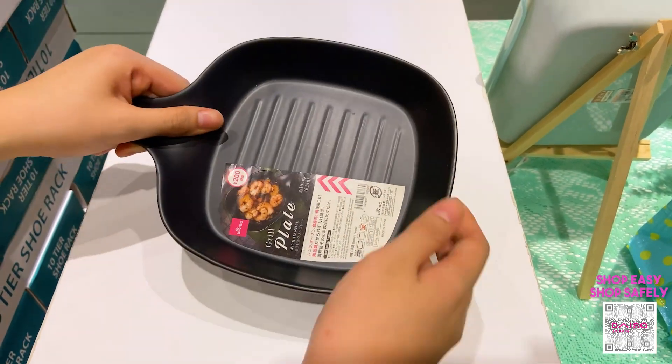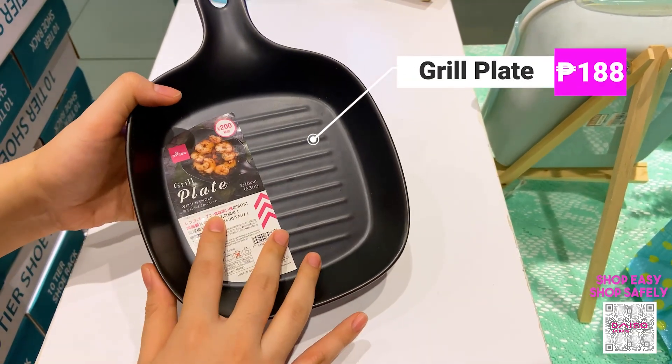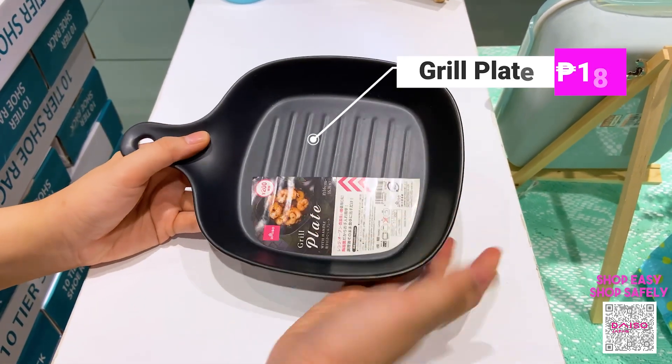This next one is for those who are into cooking or have recently developed a passion for it. It's a grill plate with a handle — you can use it to cook gambas, sisig, and the like. It retails for only 188 pesos.